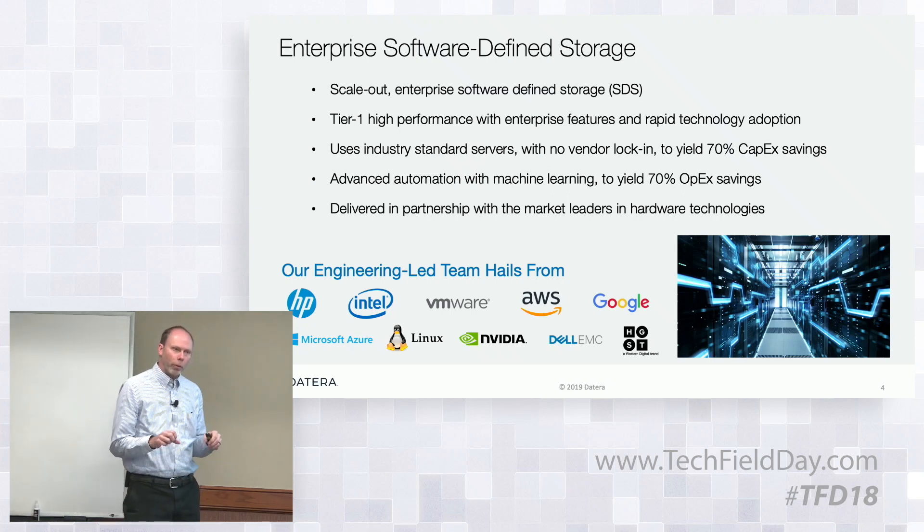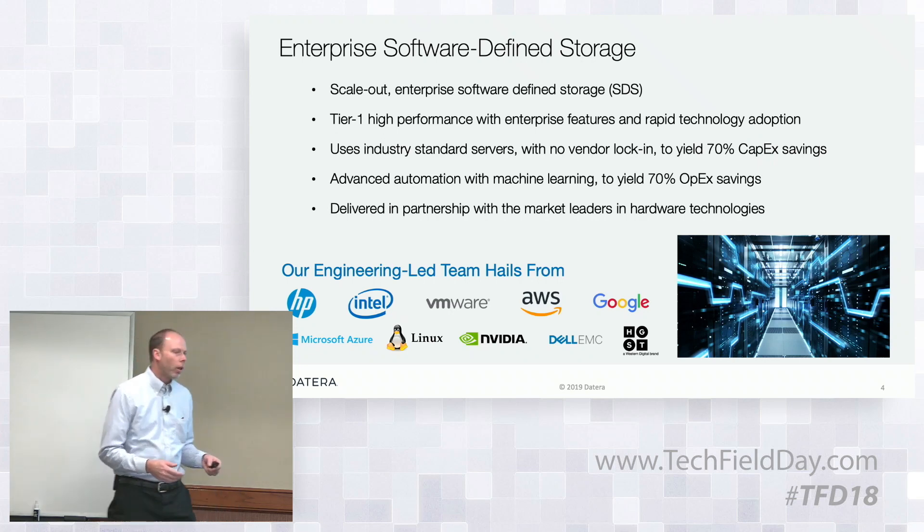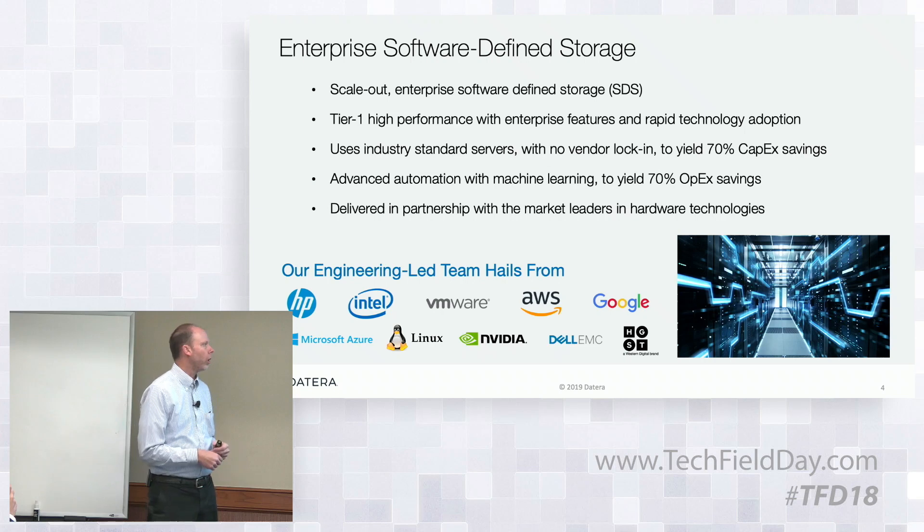You have to have very high performance. With all of the new media technologies that are out there, you have to deliver the performance of that media at scale without compromising those enterprise-class capabilities.